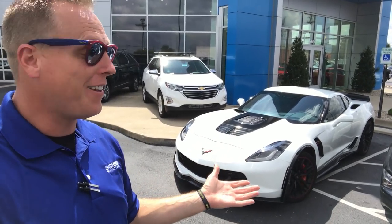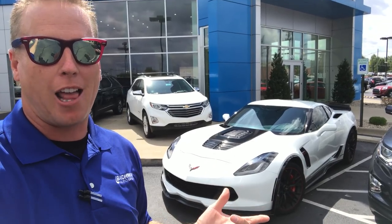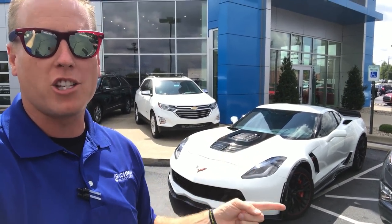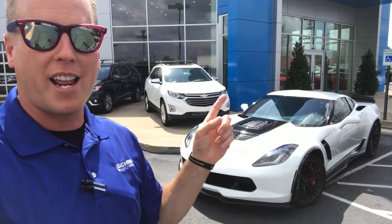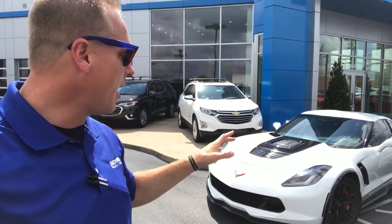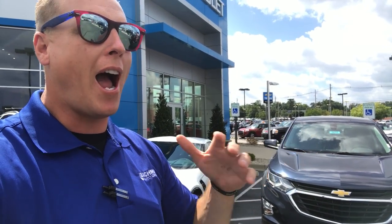There you go — the Callaway 757. I'm really working hard to become a Callaway dealer, and if I do, the information on ordering one of these cars will be right up there on screen. If not, just hop on their website — the information is in the description below. One day that will pop up and I'll be a Callaway dealer.